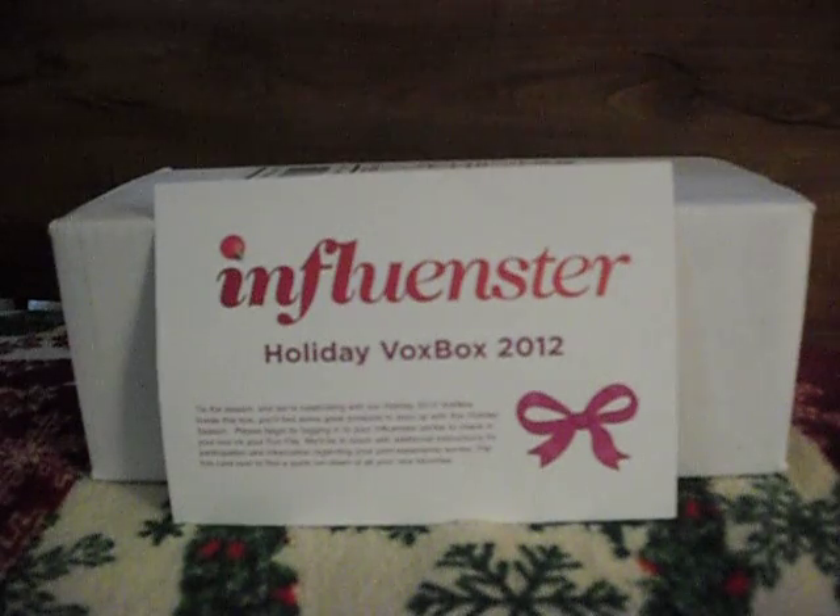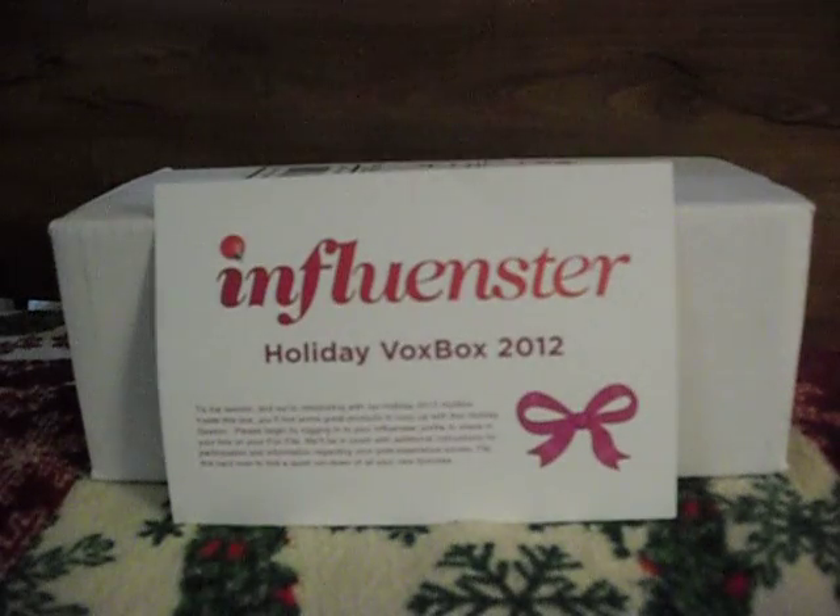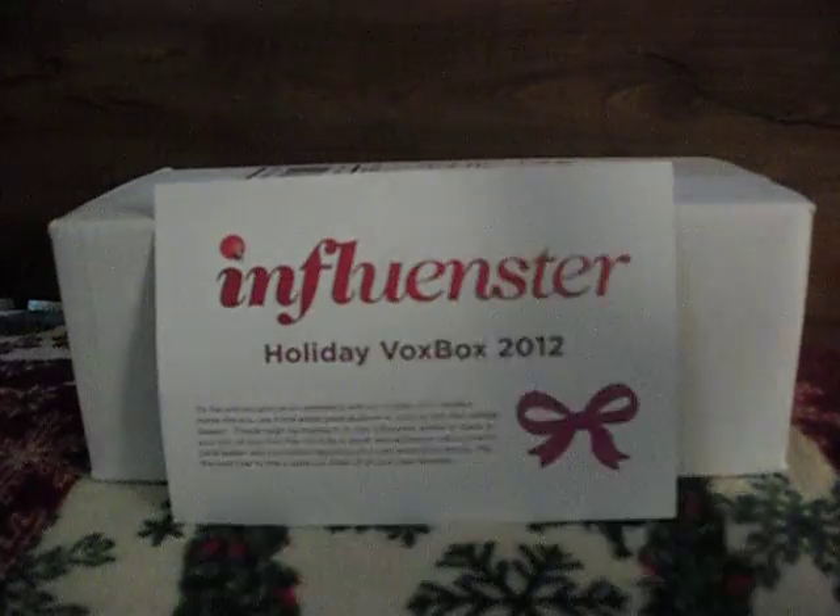The next thing I'd like to review is the E-Boost. I would not purchase this. I just tried it, and if you're sensitive to energy products, this gave me the jitters. I would not purchase this again. It does have a kick to it. The flavor was really tart — it was pink lemonade, very tart. Not my favorite.